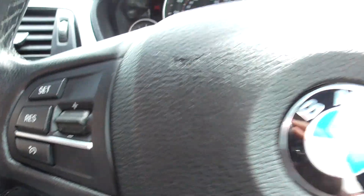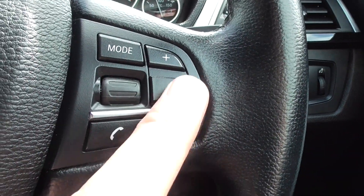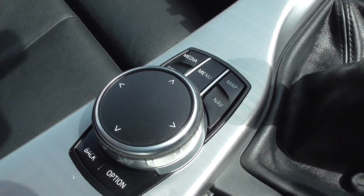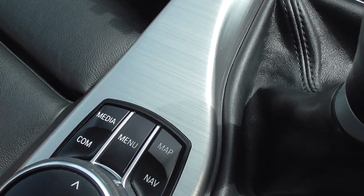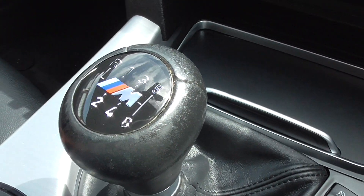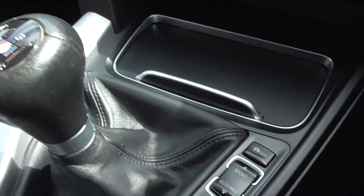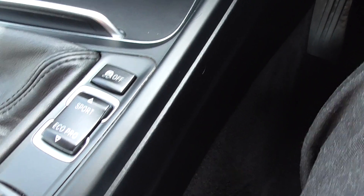We've got cruise control and speed limiter. On the other side we've got the radio controls where you can just up and down the volume. Coming into the centre of the car we get the BMW iDrive system — that's your media player, communication, menu, map, nav, and various commands. Six-speed manual transmission, M Sport gear knob, and then we get the eco and sport pro modes where you can drive and change between them.